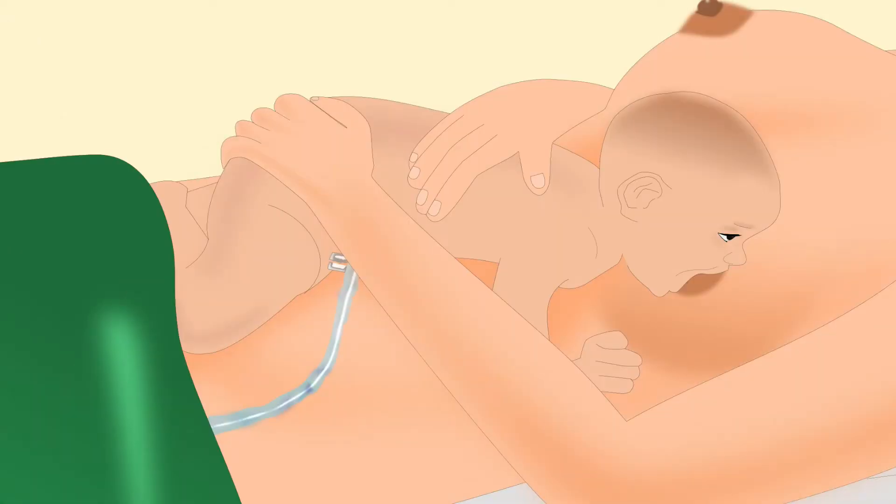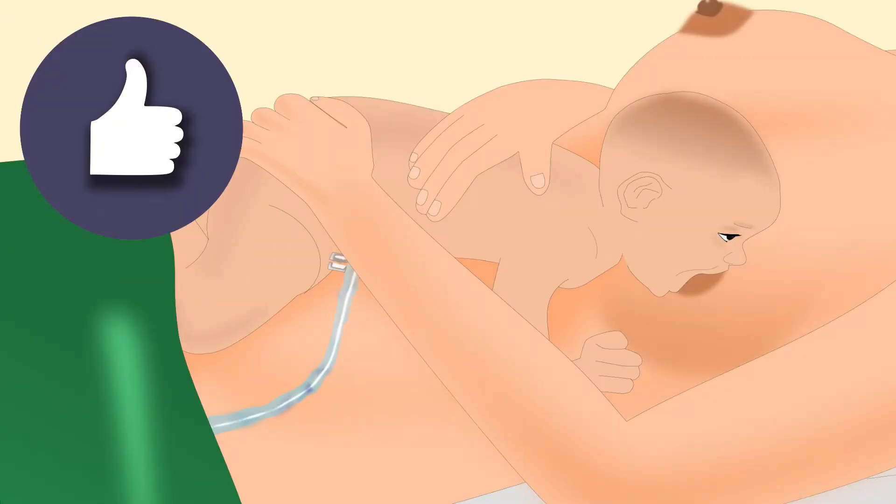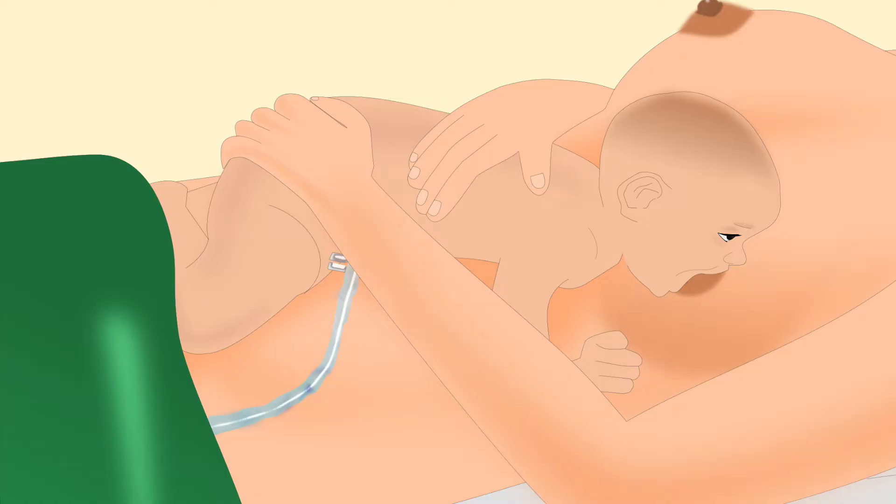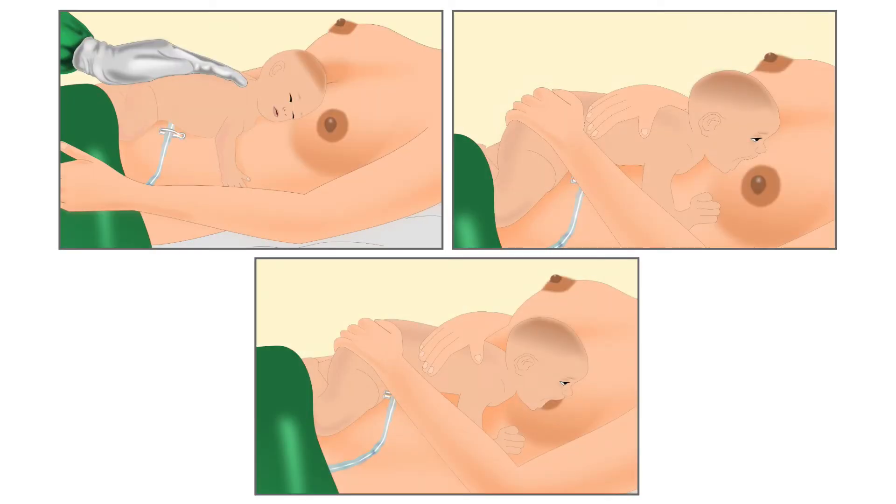Skin-to-skin contact is the best way to initiate early breastfeeding. The infant will attempt to crawl and latch on the mother's breast by itself — this is known as breast crawl, which is explained in detail in another tutorial.